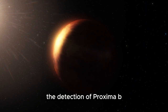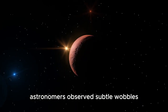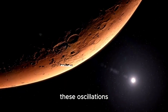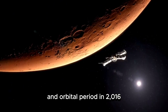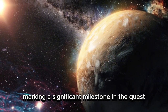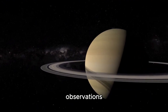The detection of Proxima b was a remarkable achievement in exoplanet research. Employing the radial velocity technique, astronomers observed subtle wobbles in Proxima Centauri's position caused by the gravitational pull of an orbiting planet. These oscillations enabled researchers to estimate the planet's mass and orbital period. In 2016, the European Southern Observatory officially confirmed the existence of Proxima b, marking a significant milestone in the quest for potentially habitable worlds beyond our solar system.